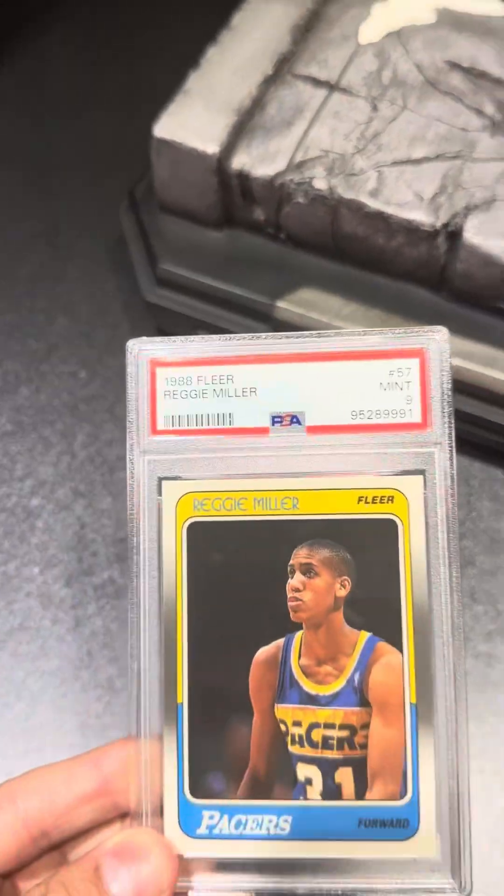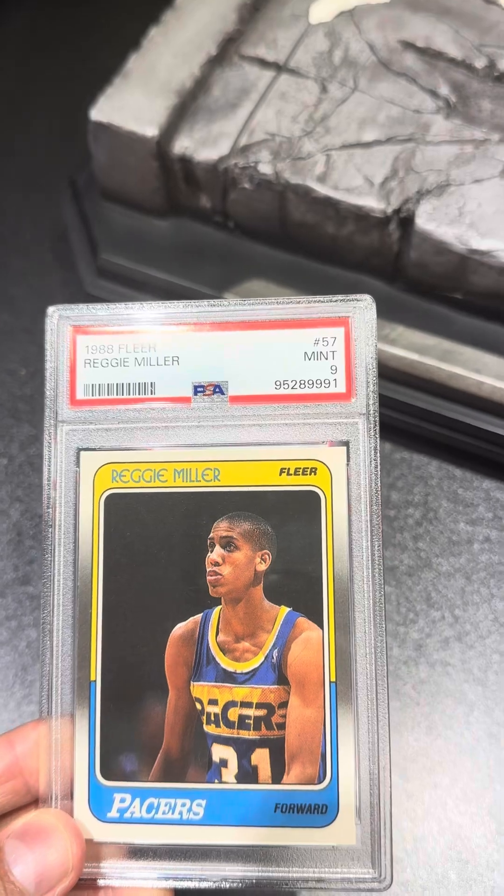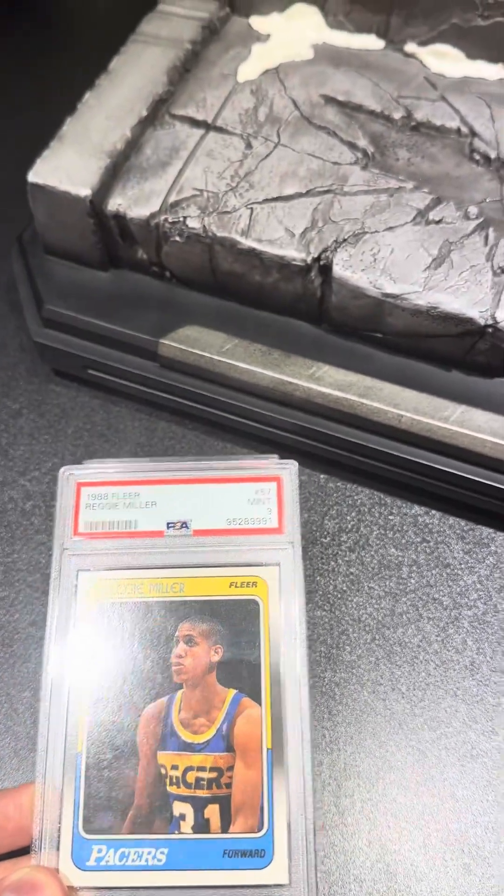Next, we got Ewing's nemesis, Reggie Miller. Rookie, pulled a PSA 9. Also pretty happy with that one.